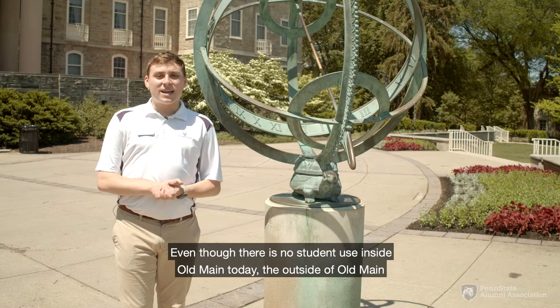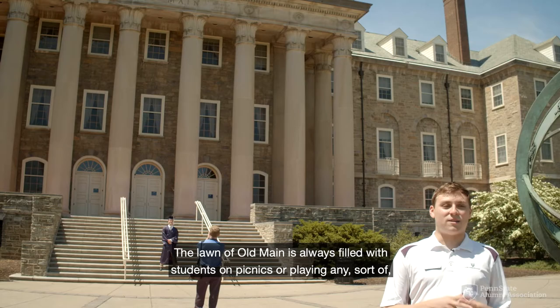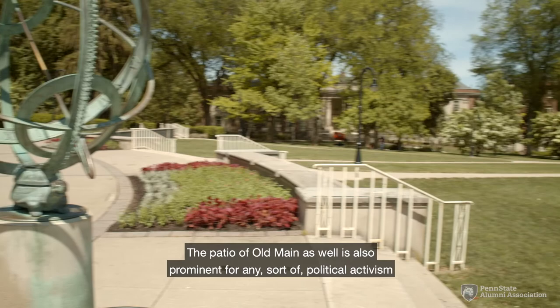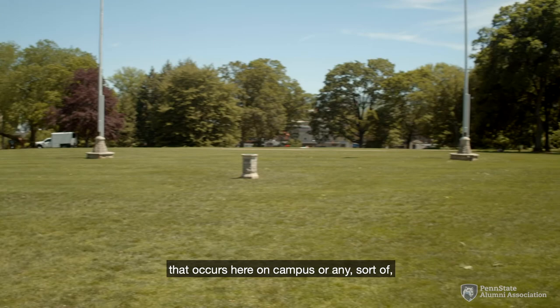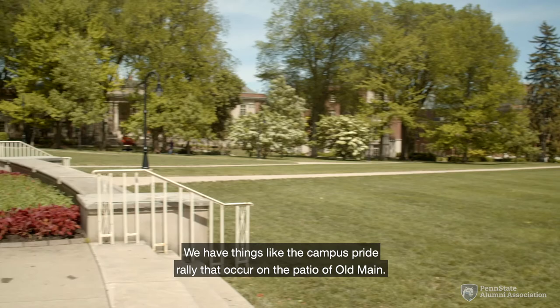Even though there is no student use inside Old Main today, the outside and the lawn are always packed with student life during the academic year — filled with students on picnics, playing outdoor games like volleyball or squash ball, doing homework, or even taking naps. The patio of Old Main is also prominent for political activism, rallies, and memorial services, including the campus pride rally, the Memorial Day service, and the 9/11 observation.